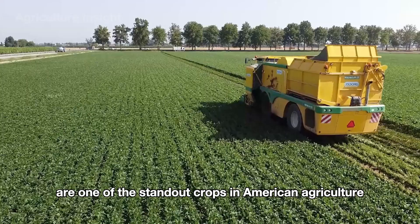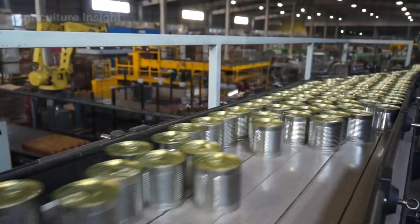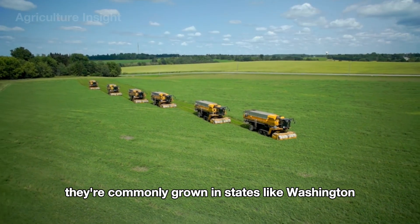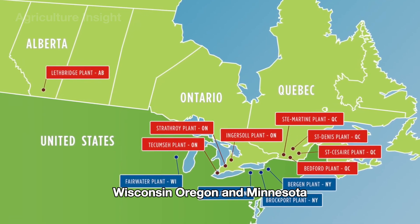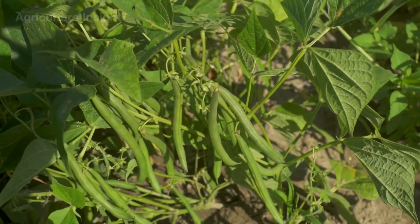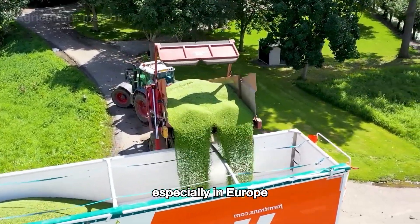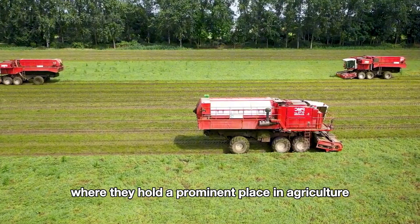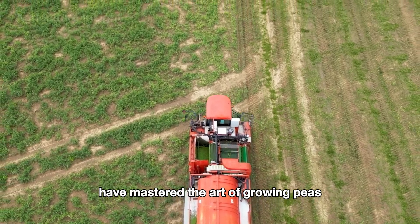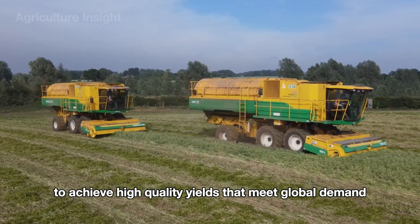Peas are one of the standout crops in American agriculture, playing a crucial role in providing fresh, frozen, or canned peas for the food industry. They're commonly grown in states like Washington, Wisconsin, Oregon, and Minnesota, where the cool climate and well-drained soil create the perfect conditions for their growth. Not only are peas a staple crop in the U.S., but they also thrive globally, especially in Europe, where they hold a prominent place in agriculture and cuisine. Farmers worldwide have mastered the art of growing peas, combining traditional farming techniques with modern technologies to achieve high-quality yields that meet global demand.